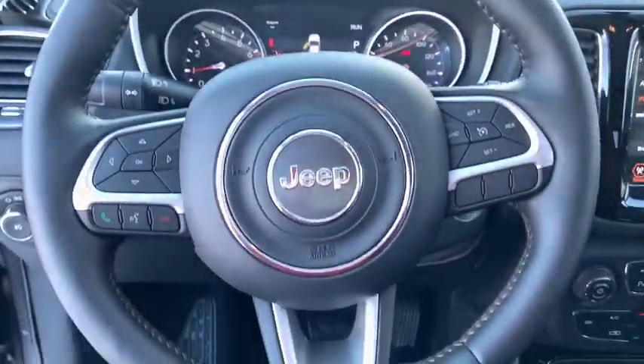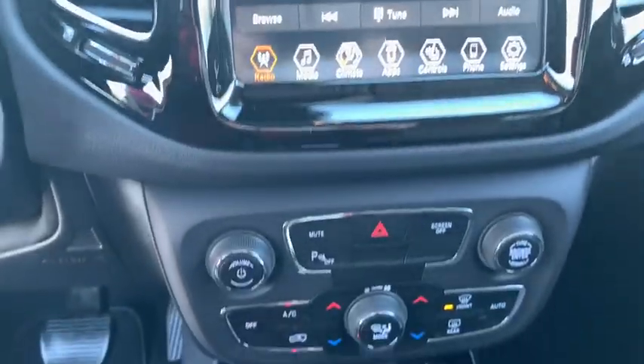Compass. Trip computer. Power windows. Heated front seats. Rear window defroster.